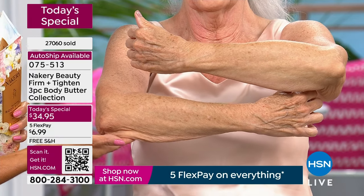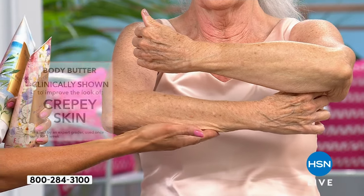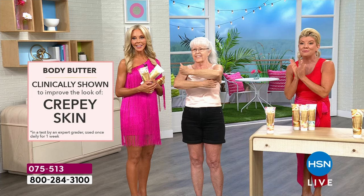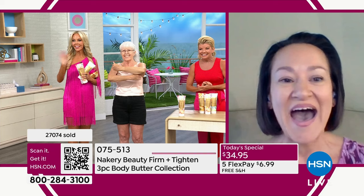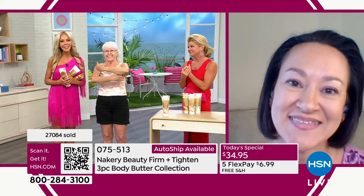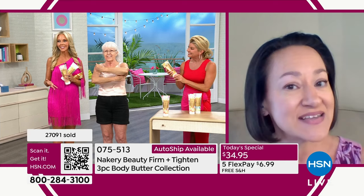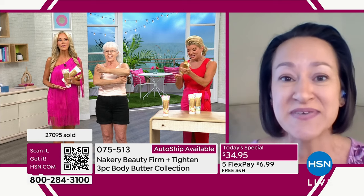That is a lot of money to get something to be able to say it's clinically shown — especially legally for us here at HSN. Liz, we have a little surprise — a testimonial from Joanne who is joining us, who is a big fan of Nakery. Hi Joanne. Hi ladies, good afternoon Lynn and Liz, and happy second anniversary.